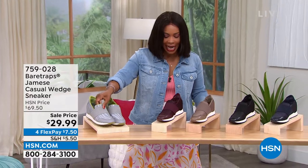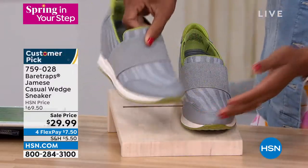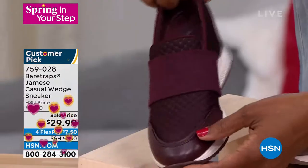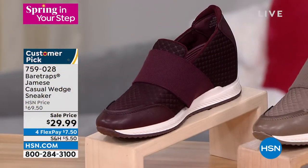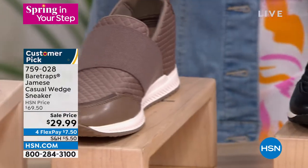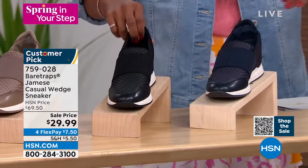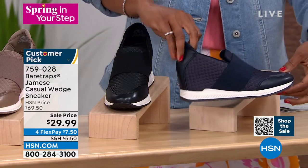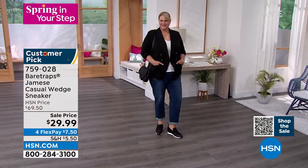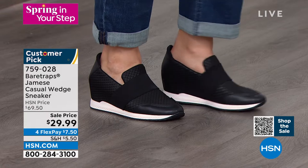We've got them in a really cool light gray — it's like a striped light gray. These are the cabernet, and they have this quilted, very designer kind of look. Then there's mushroom — a really light neutral. We also have them in black, and I love the white stripe that keeps them sporty but very sleek. Lastly, we have them in Navy. These are four flex payments of $7.50, customer picks on hsn.com, and now is your time to go for it. Grace Hudson is joining us with all the details.